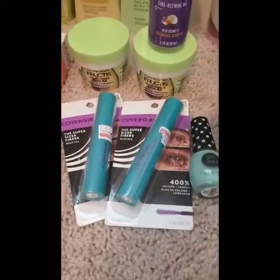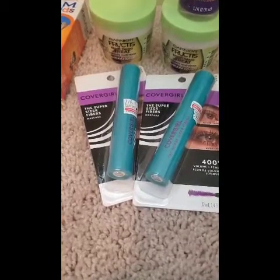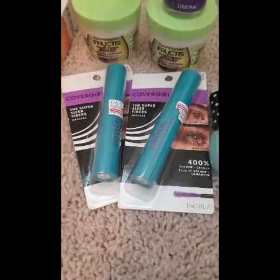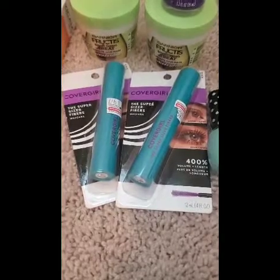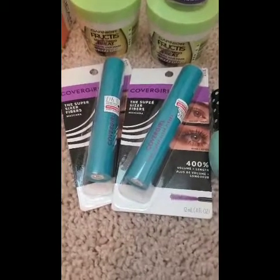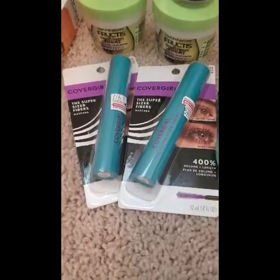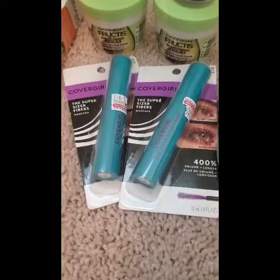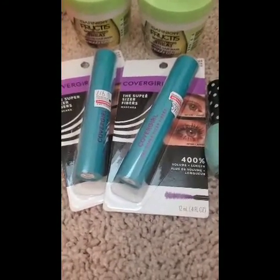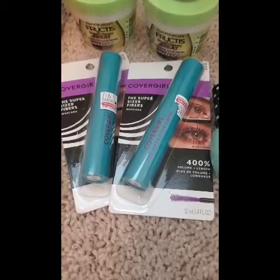This is the Cover Girl deal. We recently got some Cover Girl coupons in our 8/25 RetailMeNot insert. These super-size mascaras are $8.29 each at my store, bringing the total to $16.58. I used two of the $2 off coupons from the insert and a $3 off instant coupon that printed from the red box. I also had a $3 off $15 CRT for Cover Girl. After all coupons, it comes down to $6.58, and then you get back a $6 extra buck for buying two.